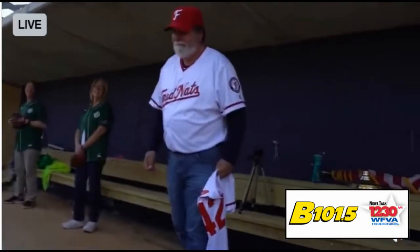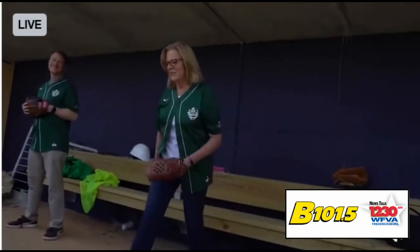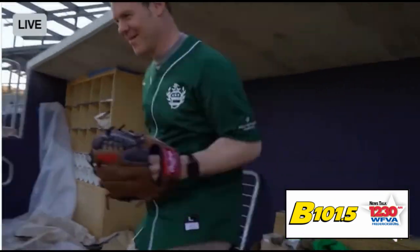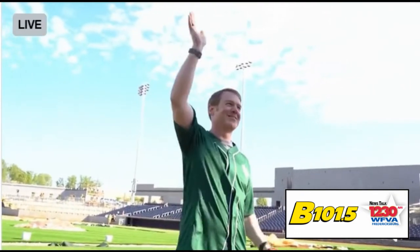Batting second, City Councilman Matt Kelly. Batting third, hailing from Mary Washington Healthcare, Eileen Doman — Mary Washington Healthcare's Chief Nursing Officer. Now batting cleanup for your Fredericksburg Nationals, about 10 feet tall, Dr. Christopher Newman — Mary Washington Healthcare's Chief Medical Officer.